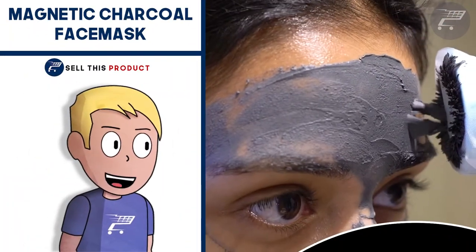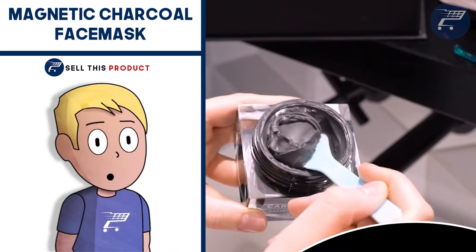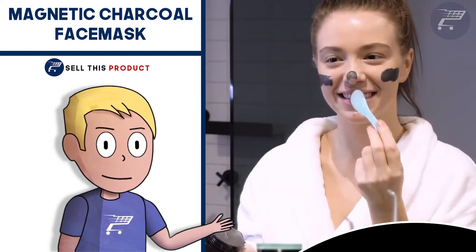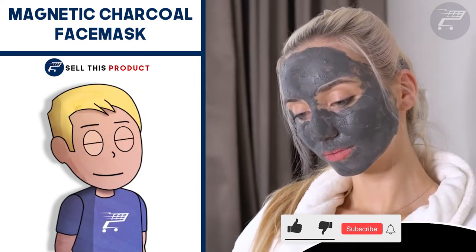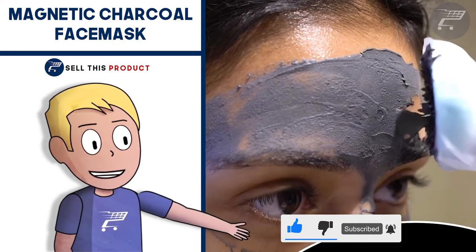Next up we have the Magnetic Charcoal Face Mask. This is a great problem-solving product. The magnetic face mask contains beneficial skincare ingredients and iron particles, which are said to help combat blemishes and wrinkles. The magnetic properties have not been proven to be beneficial to your skin, but dermatologists say they're not harmful. It definitely has that wow effect and grabs attention.